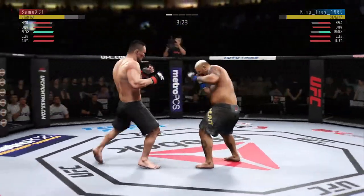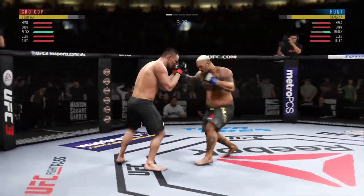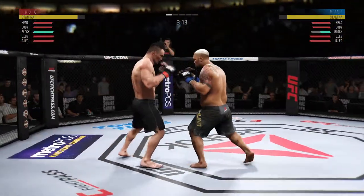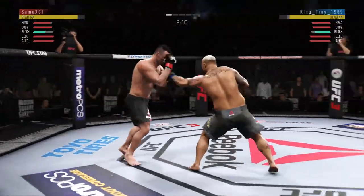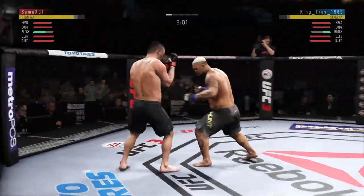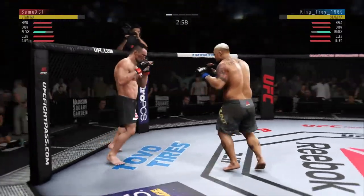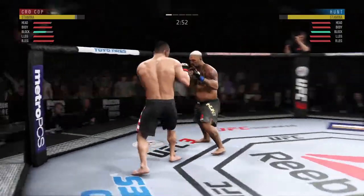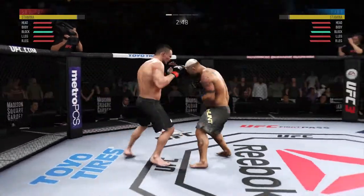Both fighters throwing heat now. Oh, he blocked that offense. He got tagged there. Change it to the southpaw stance. Punches blocked. Under three minutes remained in round one.